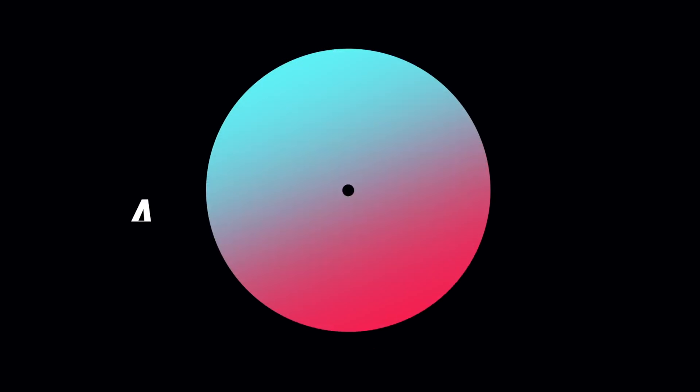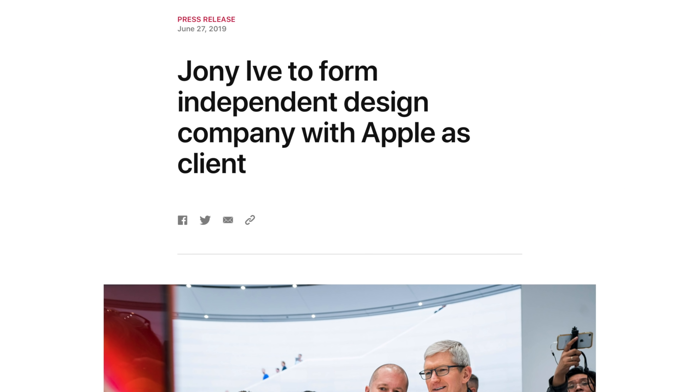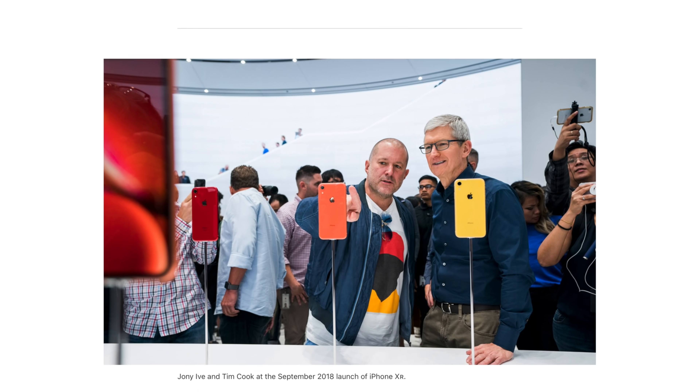Johnny Ive led Apple's secretive design group to make products like the iPhone that truly changed the world. Here's how he got there. Hello, I'm William Gallagher from Apple Insider.